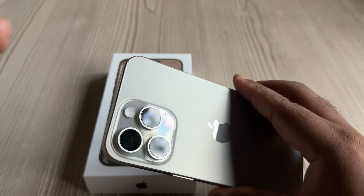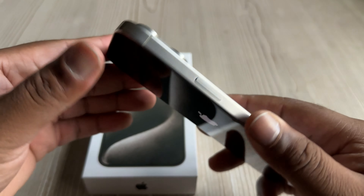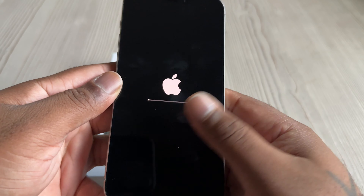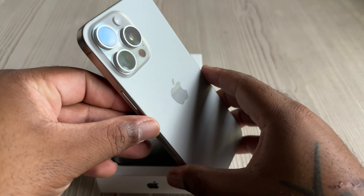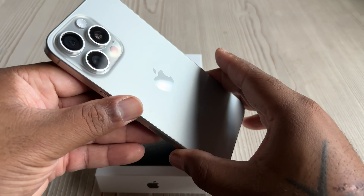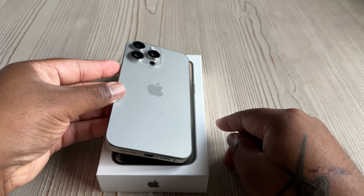I'm pointing to the camera here — apparently there's a 5x zoom as opposed to previous models not being able to zoom in that much. I'm not a photographer, not a videographer, not a pro video person, so I don't really care about that aspect.